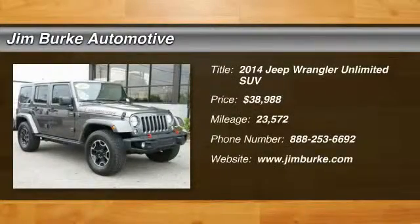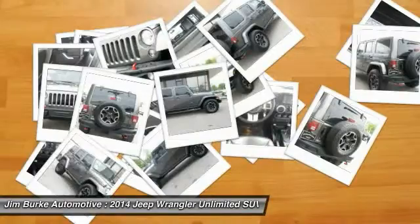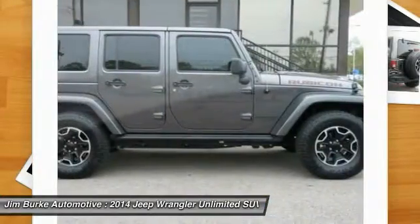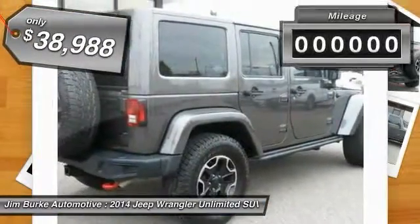The 2014 Wrangler. Few vehicles are better off-road than a Jeep Wrangler. This is the one that started it all — traceable to the original Jeep, the Wrangler is the very symbol of off-road capability and is priced below $40,000.